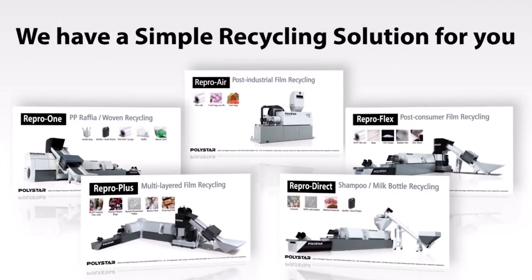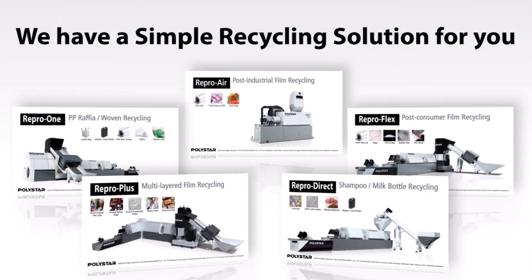If you are interested in sustainable solutions for your business, our team at Polystar is here to help. Get in touch with us to start your journey.